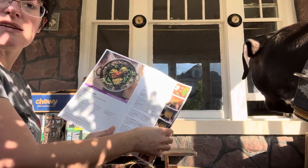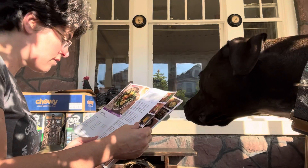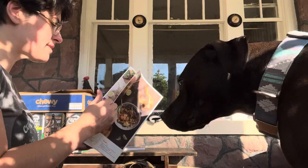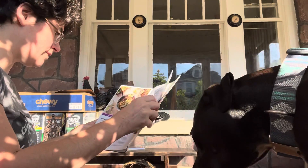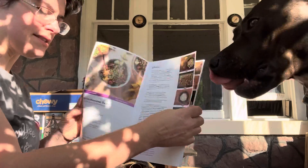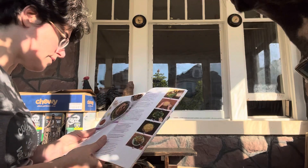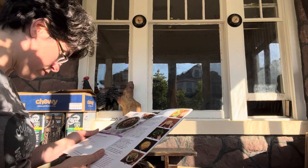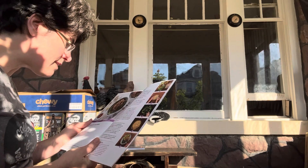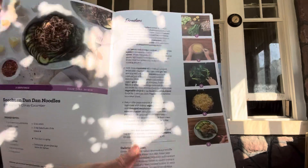I don't even remember seeing that one — that looks interesting. I tend to pick the high protein meals. This one has eggplant, and I love eggplant when it's done well. This is the one that has lots and lots of mushrooms, but you can't see them in the picture, so maybe once it's seasoned I will like them.